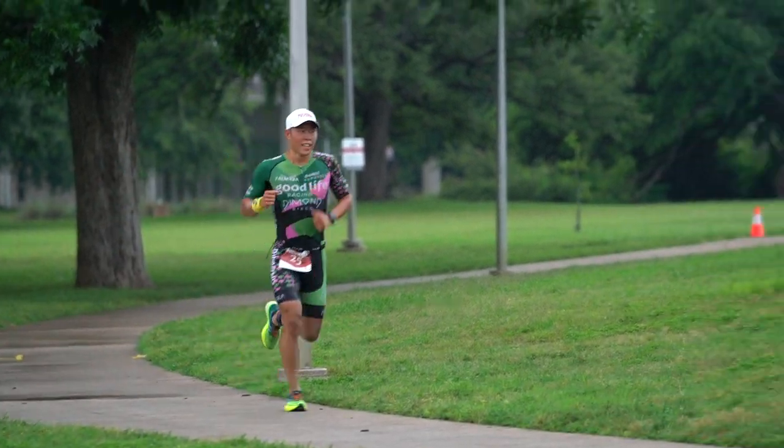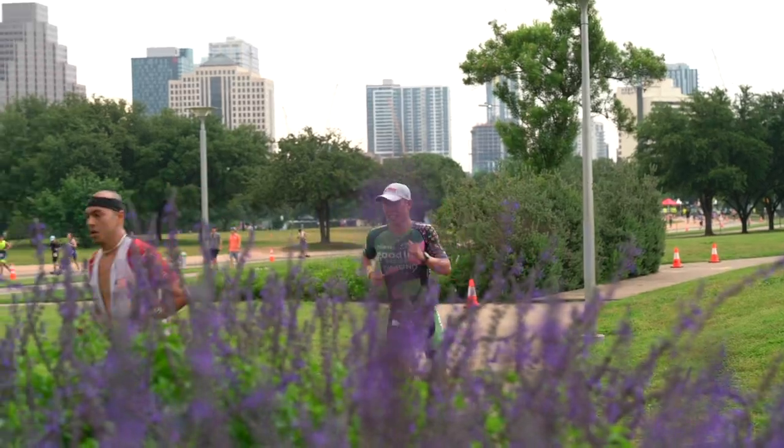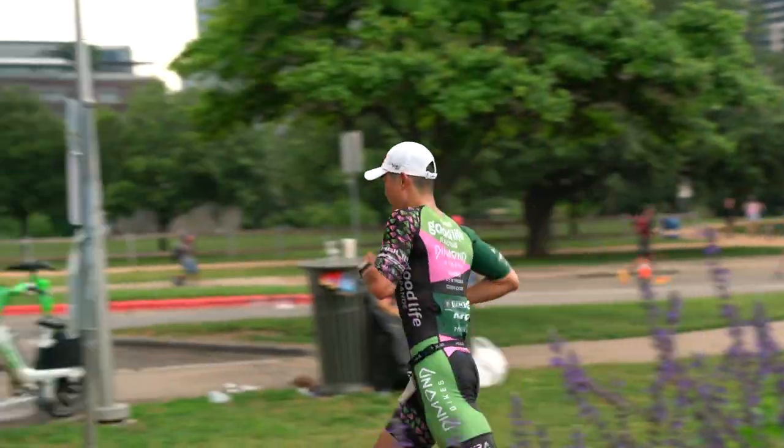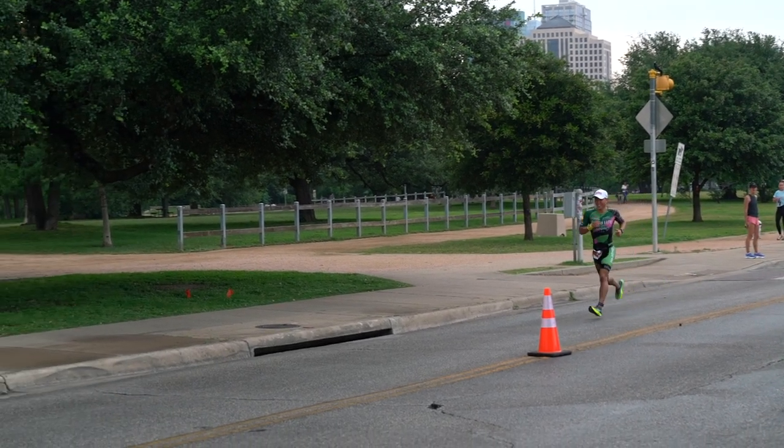The 10k run consisted of two 5k loops. The first 5k I was going pretty strong — 180 heart rate, which is pretty normal for me for a 10k run. I clocked in below 17:30 for the first 5k, which was on track for around a 35-minute 10k. I did cramp up a little — felt it twice on my right quad — so I stopped for five to ten seconds, stretched it, and then continued on and felt nothing after that.